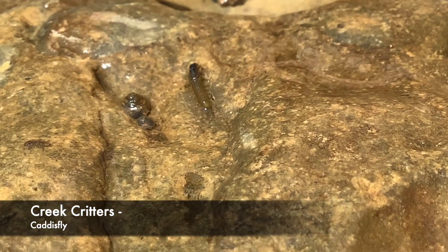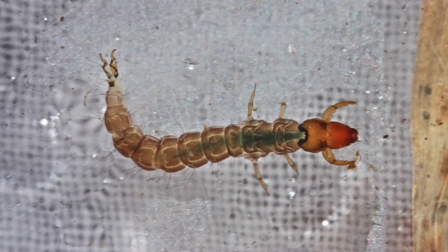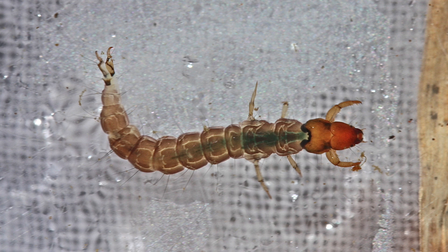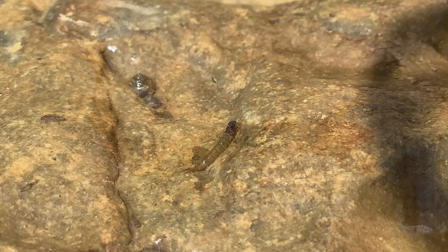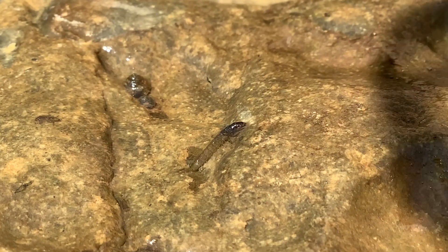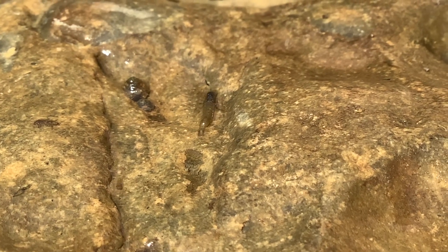The caddisfly is a macroinvertebrate that spends the majority of their life in the larval stage, where you can find them living on the bottoms of rocks in freshwater areas. In their larval stage, caddisflies can appear yellow, brown, or green with a darker colored head than the rest of their body. They're typically half an inch to one inch in length and are slender, and you can sometimes see them carrying a case on their body.